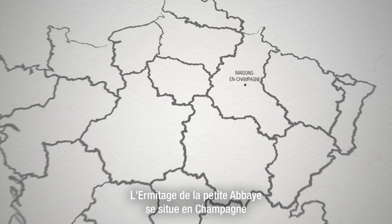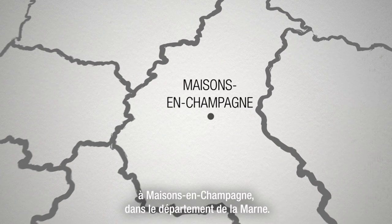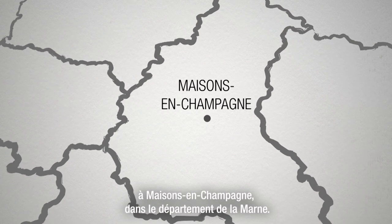L'Hermitage de la Petite-Abbaye se situe en Champagne, à Maison en Champagne, dans le département de la Marne.